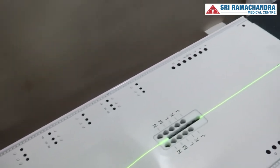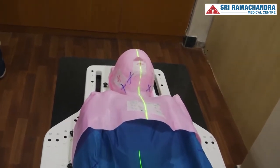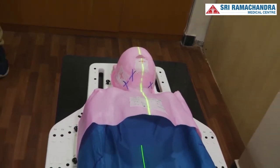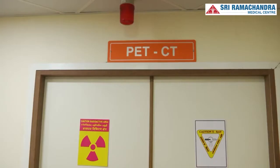For pediatric patients, another immobilization device called the VACLOK is used, where a body cushion is created under negative pressure to match the child's body contour. The child is placed in this cushion during treatment, ensuring greater comfort and better immobilization.